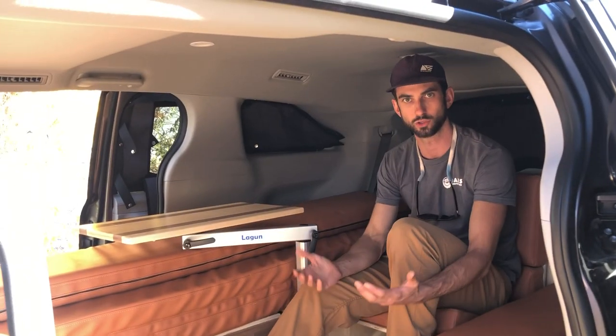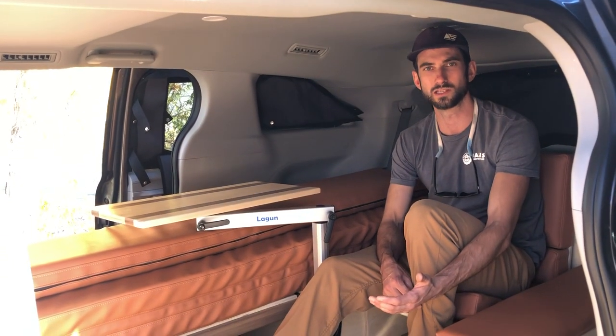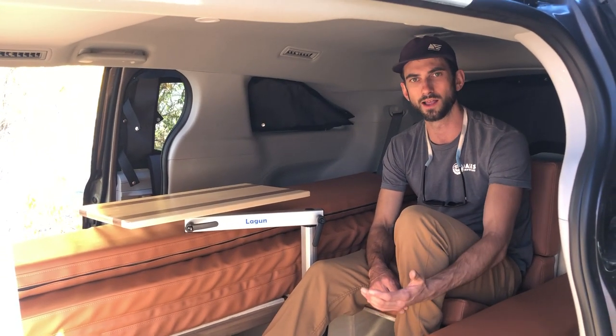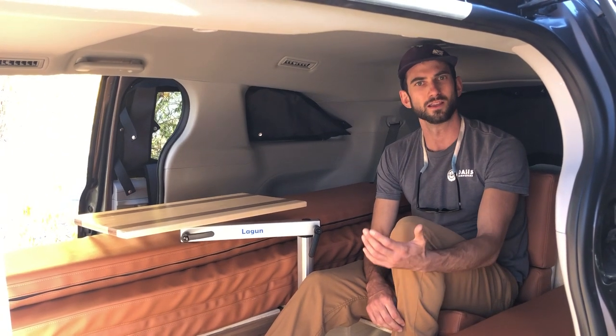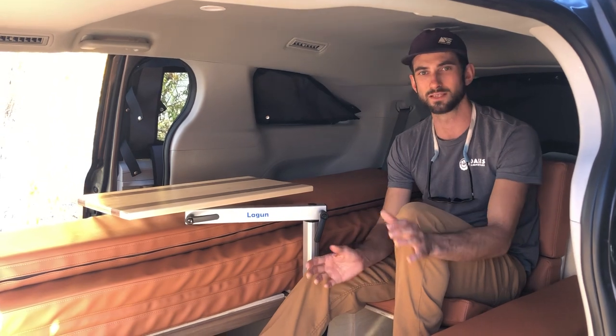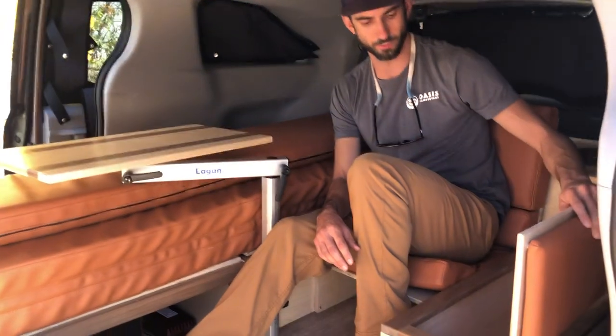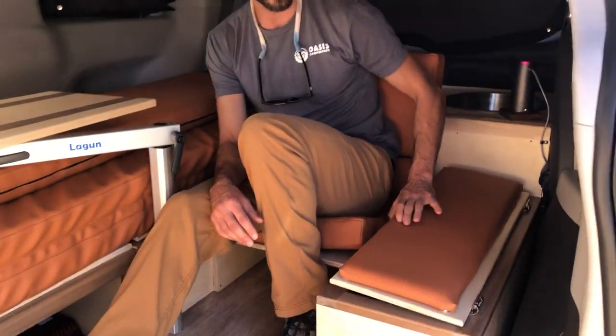That raised floor is to deal with the trolleys that carry the second-row seats. There are a lot of questions about whether those seats are removable and what about the airbags. The short answer is: we can remove them, we put a resistor in to simulate the airbag, and everything is okay. In the living room we've got a lot of storage.